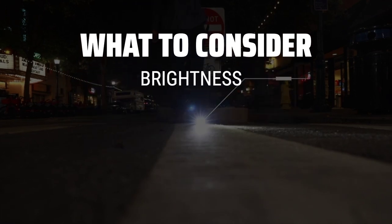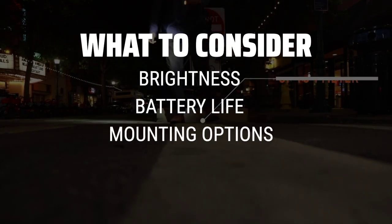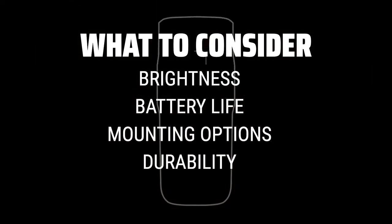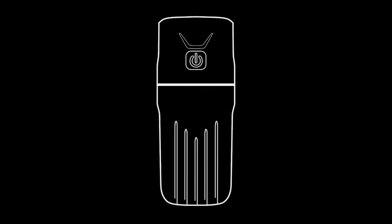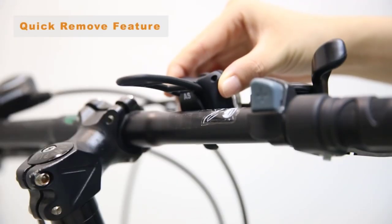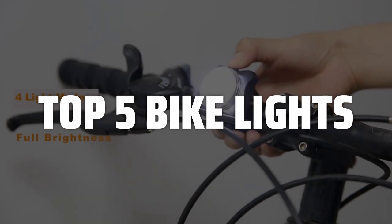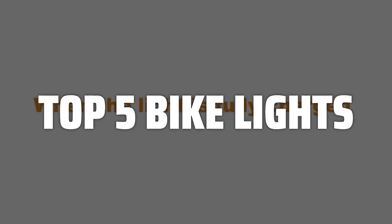When choosing the best bike lights, it's important to consider factors such as brightness, battery life, mounting options, and durability. These key points will ensure that you find a light that meets your specific needs and keeps you safe on the road. To help you find the right model, we've listed the top 5 bike lights and their key features, plus the things you need to consider to help you choose the best one for you.